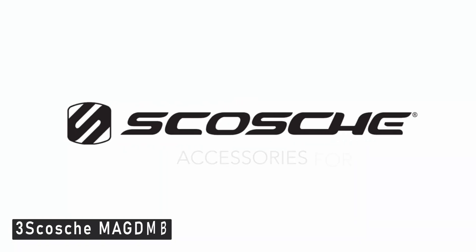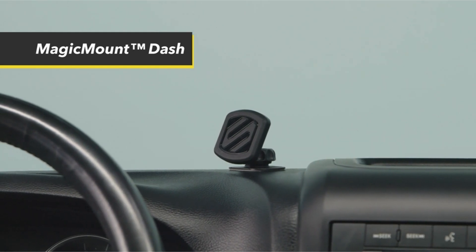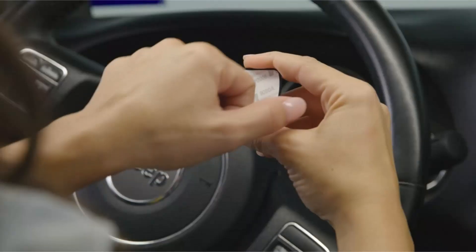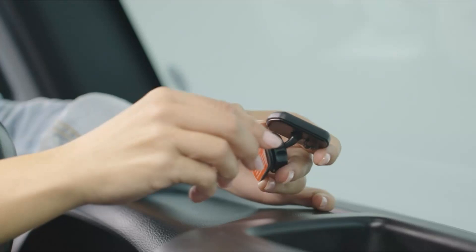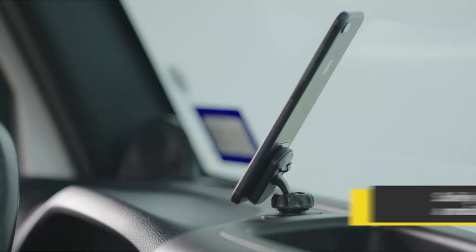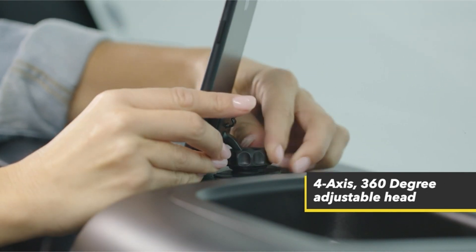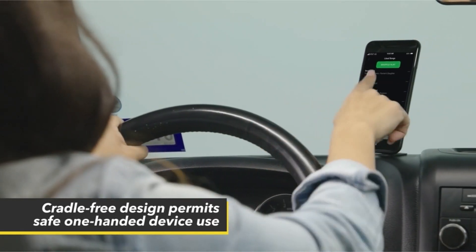Number 3: Scosche Magic Mount DMB. The Scosche Magic Mount adheres to a variety of surfaces with a strong adhesive, and with care it may even adhere to non-vertical textured dashboards. On the phone, it employs a large or small neodymium magnetic patch depending on the size of your phone, that is so thin you'll hardly notice it's there. The magnet is just powerful enough to keep the phone in place without making removal difficult. The Magic Mount is not only one of the most affordable smartphone vehicle mounts, but it is also one of the most compact and unobtrusive. There's also a built-in cable clip to keep a charging cord in position and out of your console or dashboard area.